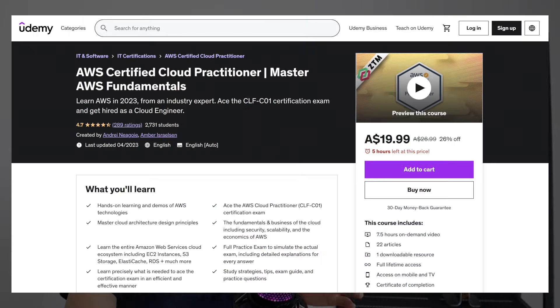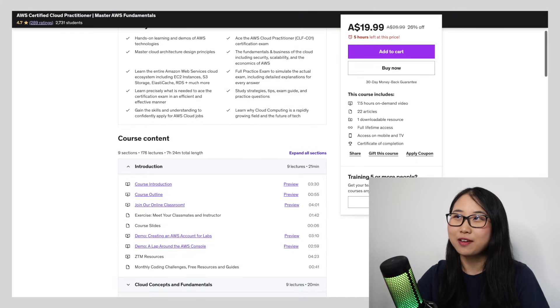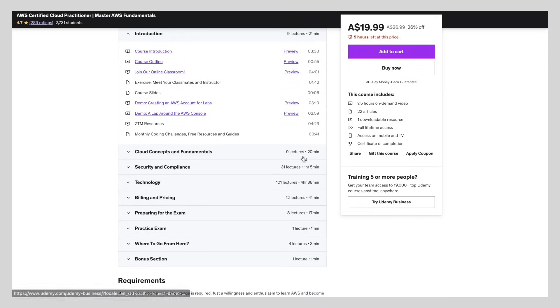Another AWS certification exam course I'd like to recommend is the Zero to Mastery AWS Certified Cloud Practitioner course. This course is quite new but has already received a lot of positive feedback in the cloud community. I've tried it myself, and Amber, the instructor, does a really good job explaining things in an easy-to-understand way. For concepts that beginners might find challenging, she simplifies them through interesting analogies and hands-on labs. Course chapters include cloud fundamentals, security and compliance, and billing and pricing. What makes this course unique is that once you enroll, you get access to a Discord community of over 400,000 Zero to Mastery students — great if you prefer learning alongside other people.